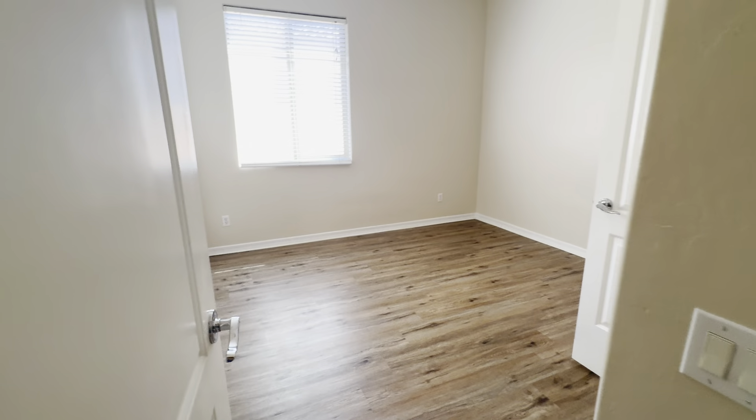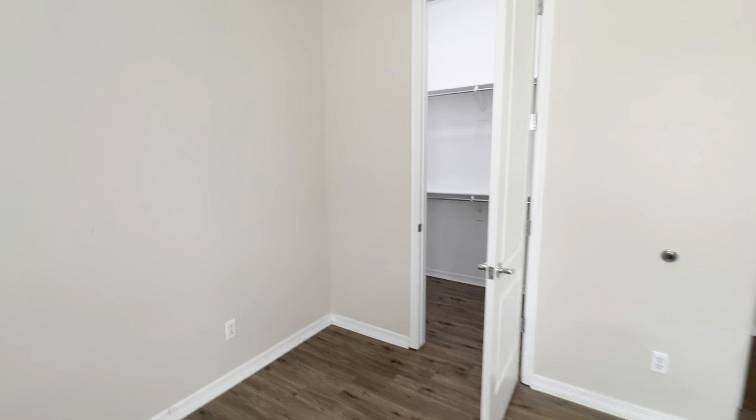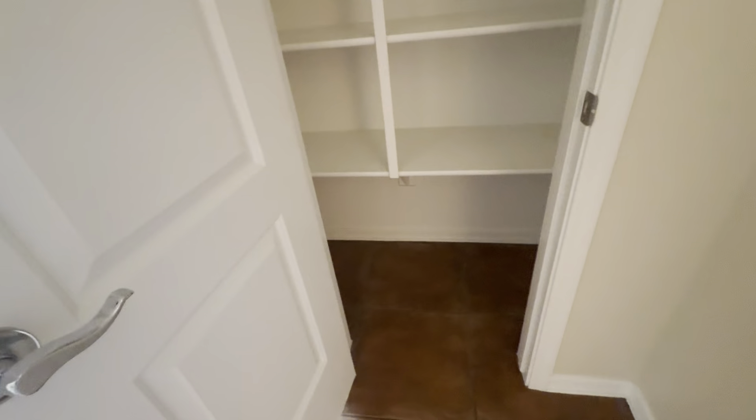The third bedroom features a walk-in closet. And right outside the door here is a tall linen closet.